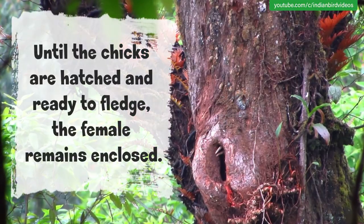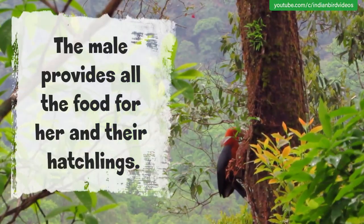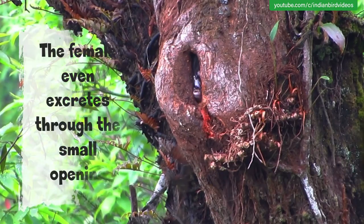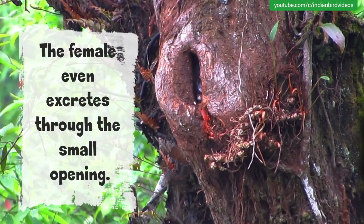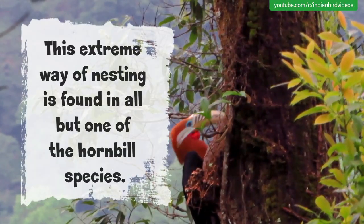Until the chicks are hatched and ready to fledge, the female remains enclosed. The male provides all the food for her and their hatchlings. The female even excretes through the small opening. This extreme way of nesting is found in all but one of the hornbill species.